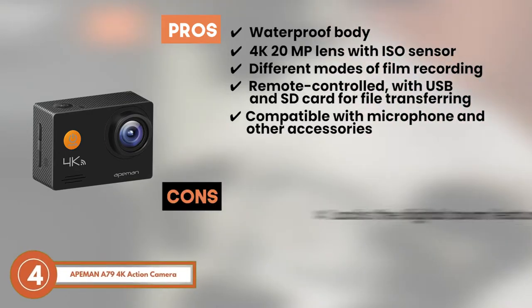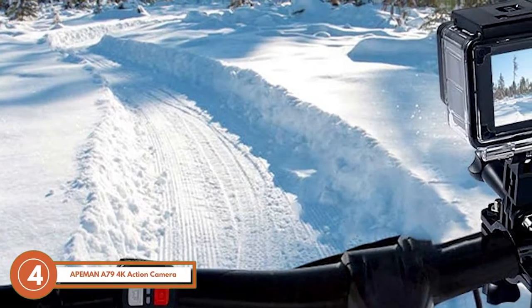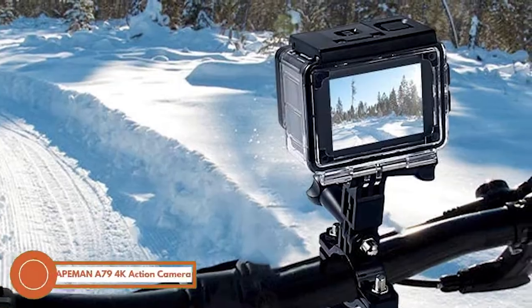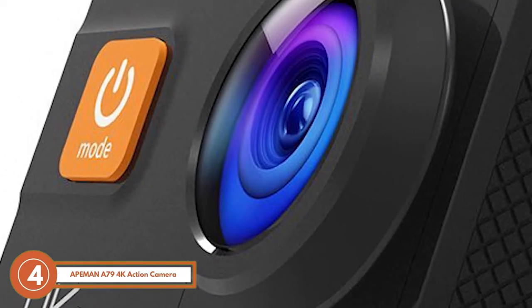However, it lacks the digital zoom feature, and it does not include a chest strap. The bottom line is, it's the cheapest 4K camera for filming, it's able to support an included external microphone, and it has a waterproof design.